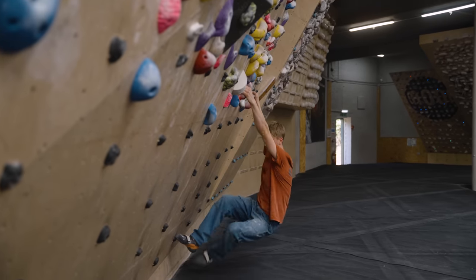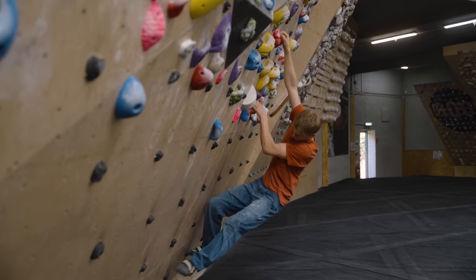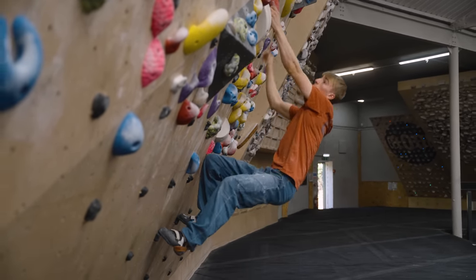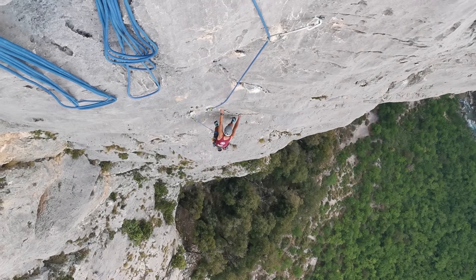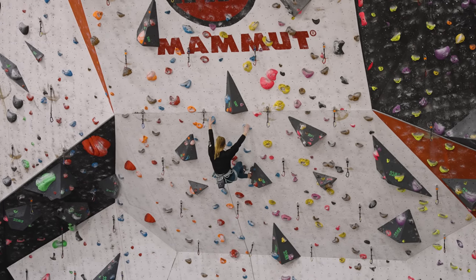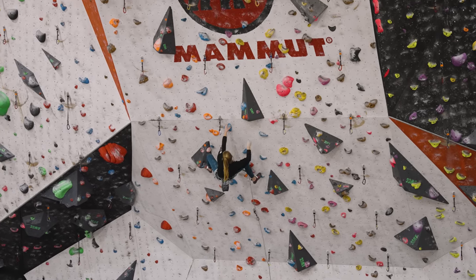My first tip is to build up a pyramid of routes. What I mean by this is building a foundation of climbing on easier terrain and not always working at your limit. I would also recommend climbing on a variety of terrains and styles, which allows you to gain experience on an array of different movements and techniques.